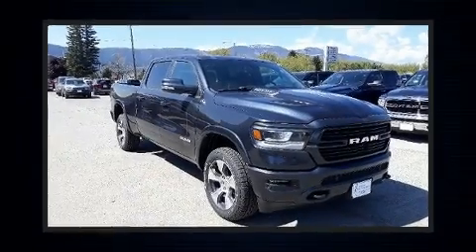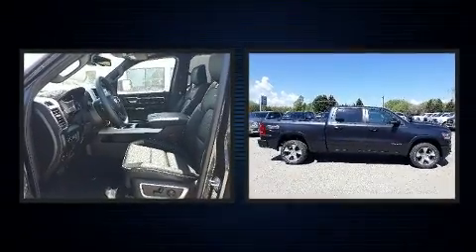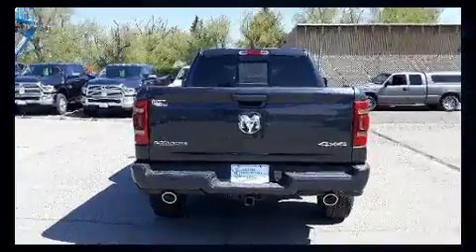You can expect a lot from the 2019 Ram 1500. This four-door, five-passenger truck is ready to drive off the showroom floor. It features an automatic transmission, four-wheel drive, and a powerful eight-cylinder engine. Comfort and convenience were prioritized within.